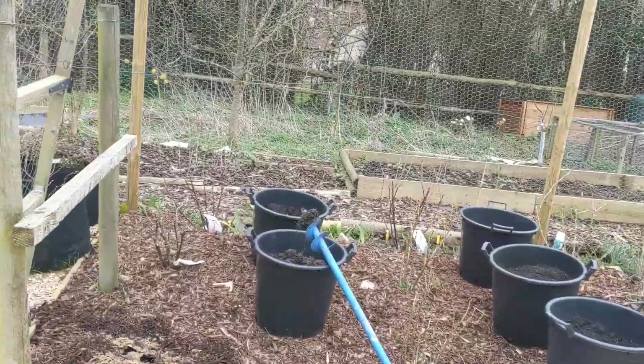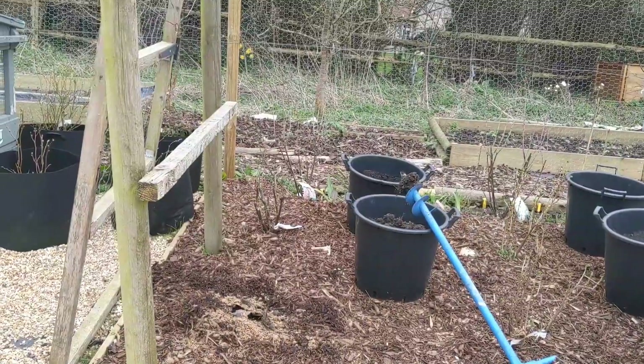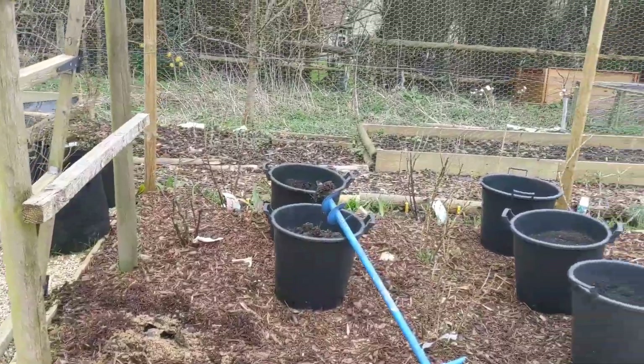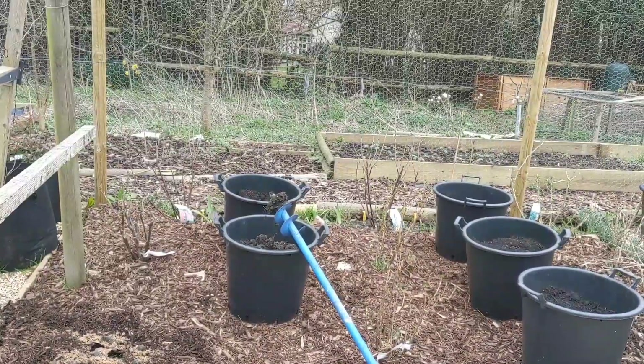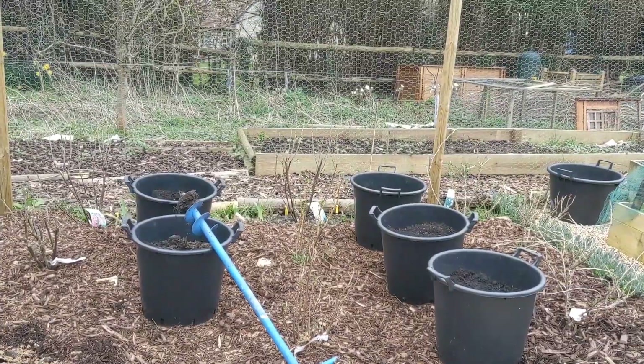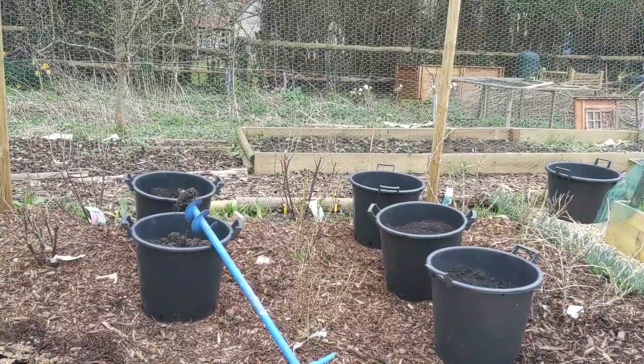Now this one — the last one I'm planting today — it came from a well-known supermarket and cost me £1.99 rather than £9.99. I'd be happy to report on its progress and whether paying £9.99 from a nursery is worth the money.